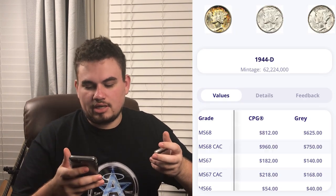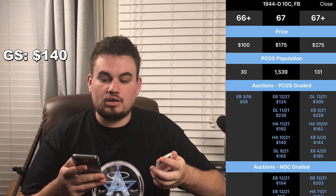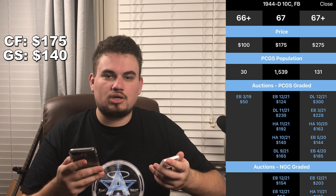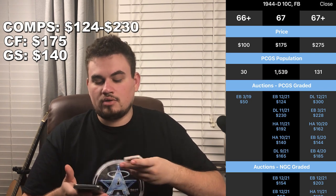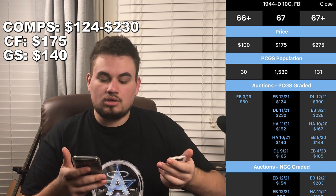The last coin we'd like to show you today is this nice 1944-D Mercury Dime graded MS67 Full Bands by ANACS. It has nice color on the obverse and reverse and is nearly problem-free. Gray Sheet says the MS67 Full Bands bid is around $140 — a good bottom indicator. CoinFacts says full retail is around $175. Sold comps range from $125 on eBay to $230 on David Lawrence, $192 on Heritage, $140 on Heritage, and $165 on David Lawrence. We relied mainly on CoinFacts auction records as price indicators.